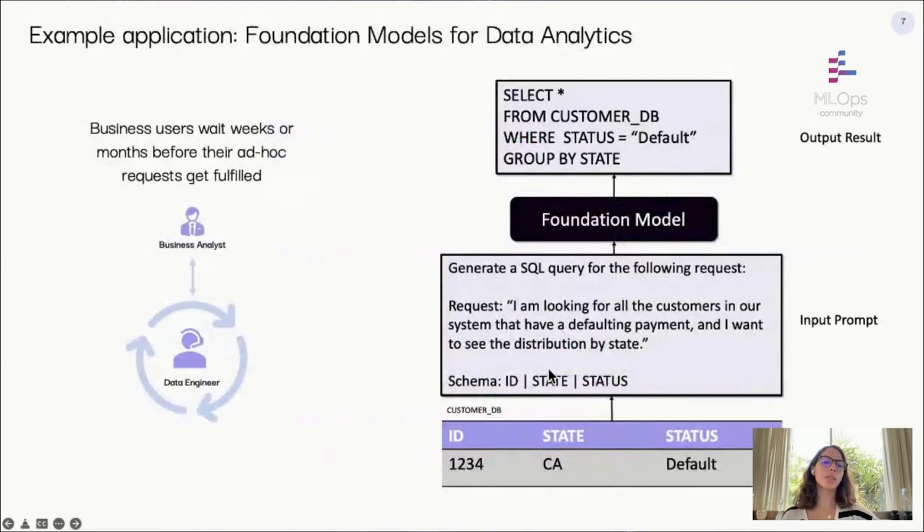Let's talk about how that works in practice, starting with a simple example: generating SQL code. In modern organizations, whenever a business user needs to answer a question, they send a request to their data engineering team. These ad-hoc requests usually require multiple iterations and take a long time. With foundation models, a lot of this back and forth can be avoided by using the model to generate SQL queries from natural language requests. This works amazingly well for simple queries, but there are caveats for more complex queries — especially when there's domain-specific knowledge the pre-trained model may not capture. For instance, if there are multiple date columns in a table, which one to use is not something the model knows out of the box.